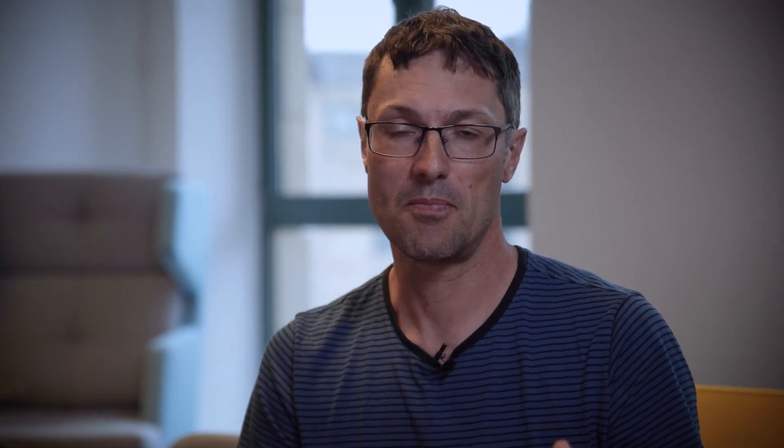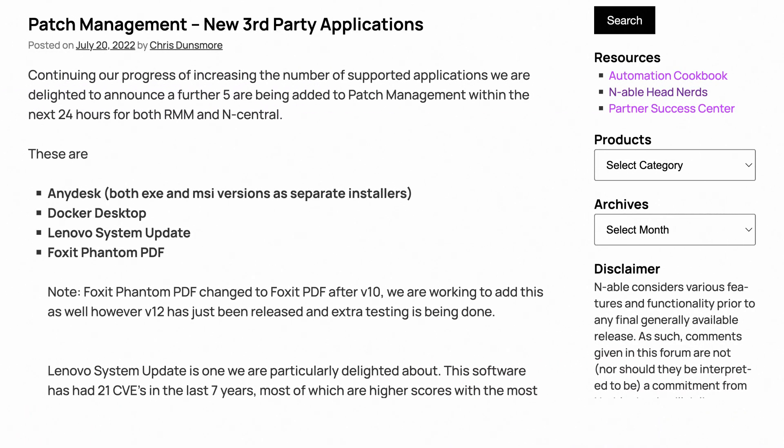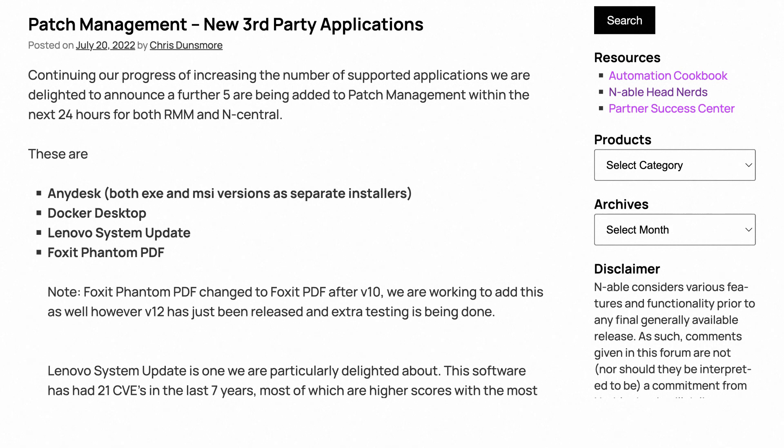We have had an update to patch management — the 2.7 patch management engine was released, with hardening and performance improvements. We've also been steadily increasing the number of apps you can patch through the patch management solution, with more third-party apps supported every two to three weeks. You can follow all these updates on the release posts we put out on the EnableStatus blog.